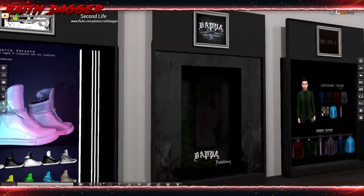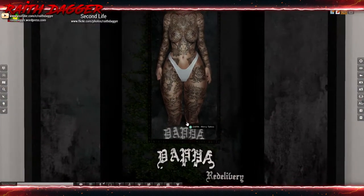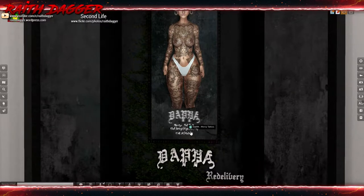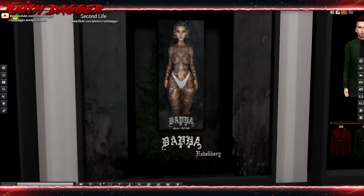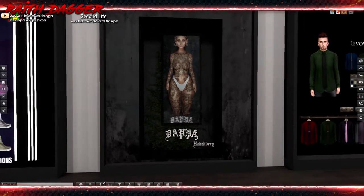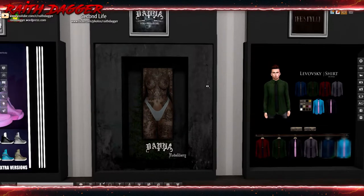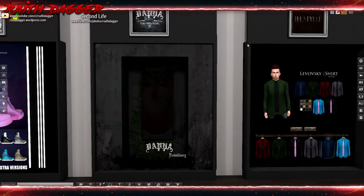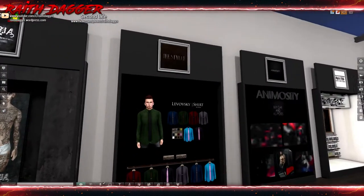Papa's has what looks like a super annoying ad - Slink, Omega, Signature, Mesh Project. At least this version is a little slower - the last one was going so fast you couldn't even read it, which really triggered me. But that's a tattoo - looks interesting.